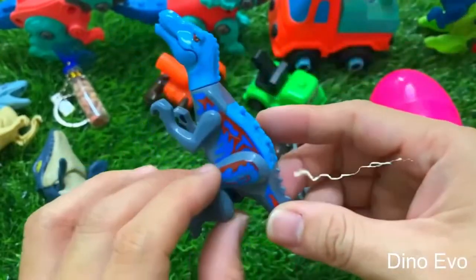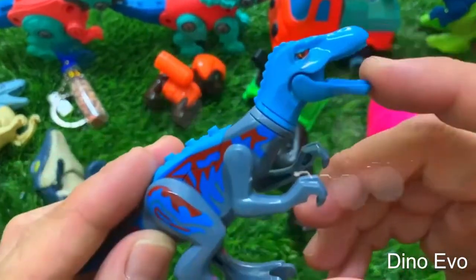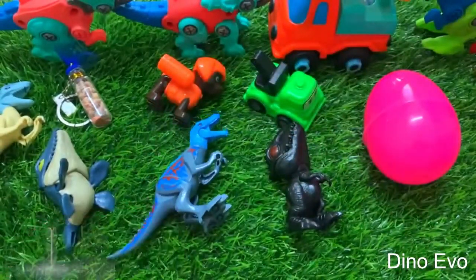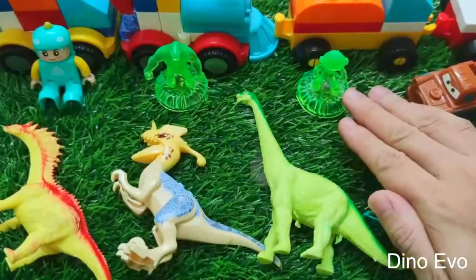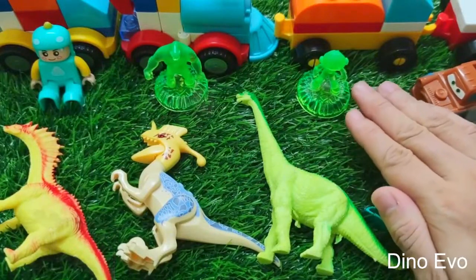But one thing different is that Baryonyx doesn't have sails on the back like Spinosaurus. Baryonyx looks really cute and happy, and its eyes are captivating. Okay, I'm going to leave him here for now.